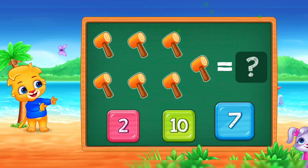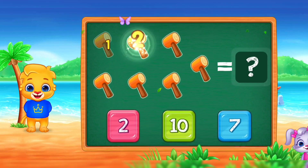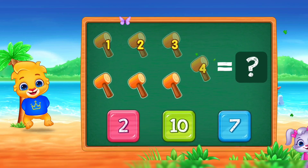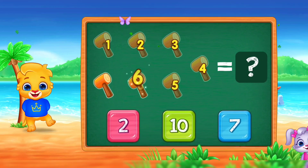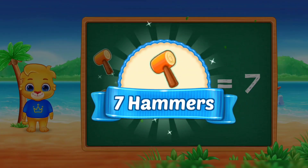Hammers! One, two, three, four, five, six, seven. Woo-hoo! Hooray! Seven hammers!